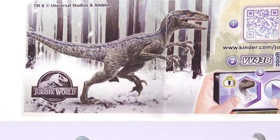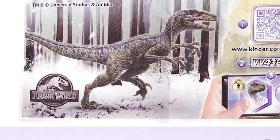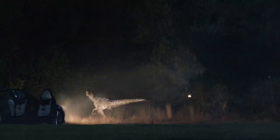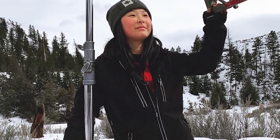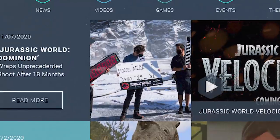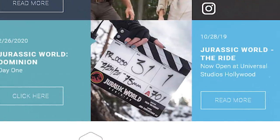Where did Blue go after Fallen Kingdom? She runs into the Californian forest, but does she end up somewhere snowy, or is she kidnapped and brought into a snowy environment? Only a select few photos from the filming of Jurassic World Dominion feature that snowy environment, but we know filming in Canada early 2020 was utilizing its white environment, and the only two photos from Dominion on the official website featured snow, so it's pretty safe to say we'll be visiting a rather chilly environment this time around.